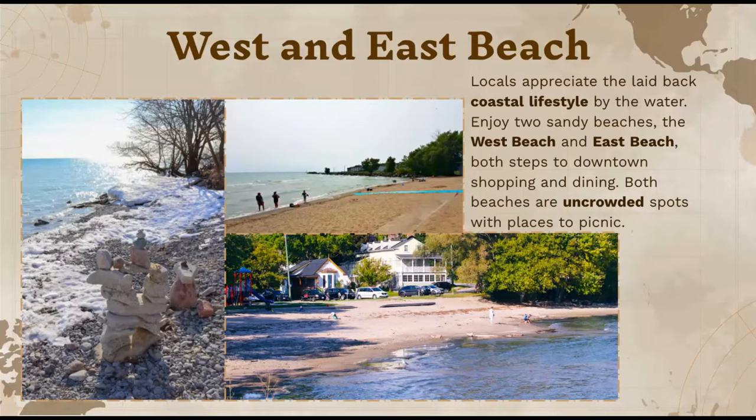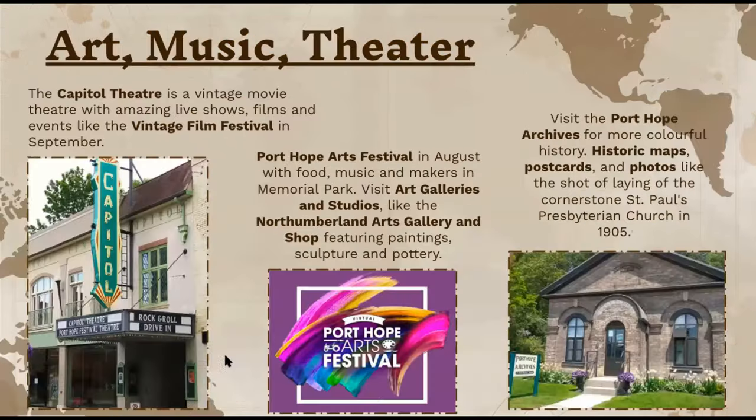I included some pictures — on the left side you can see when the snow fell and it looks really pretty as it dries up, and the next two show how the beach looks in general. This city is also known for its art, music, and theater.